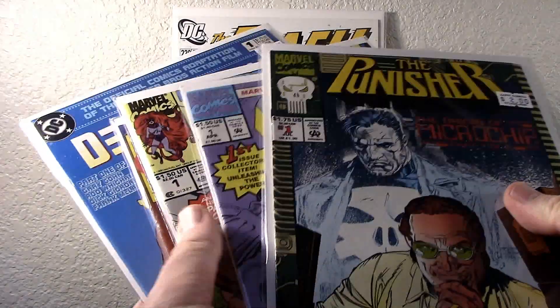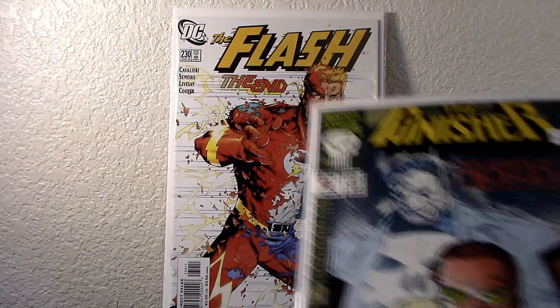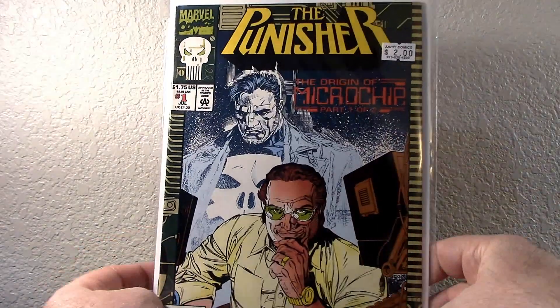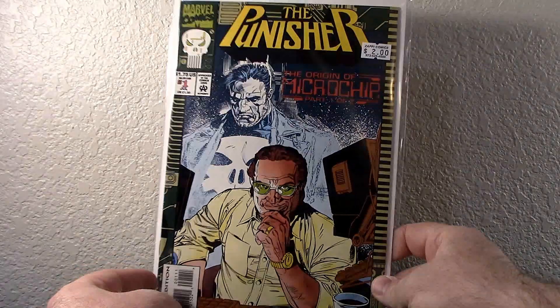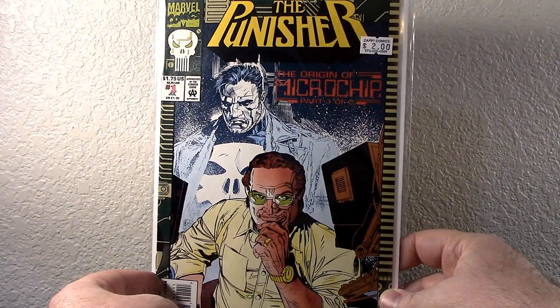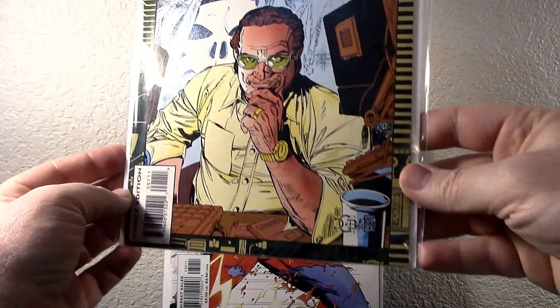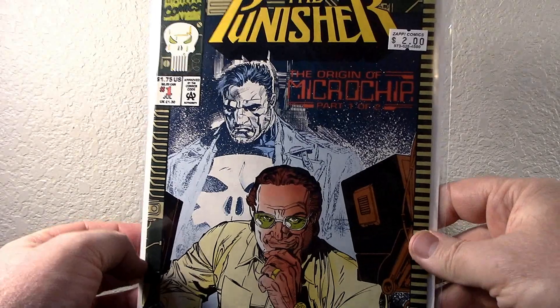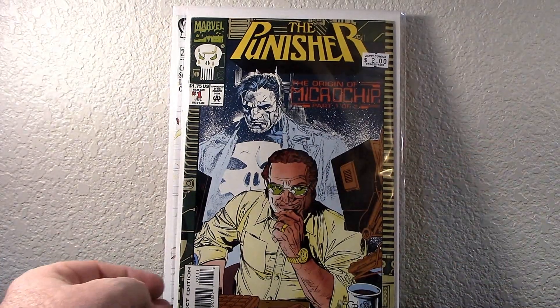In a separate auction I got all five of these for five bucks — a dollar an issue. I needed this one: The Punisher, number one. This is the origin of Microchip, part one of two. I already have number two, so now I have number one to finish this off. Good old Microchip — his tech guy, his guy in the chair, making his gadgets. So now I have that one.